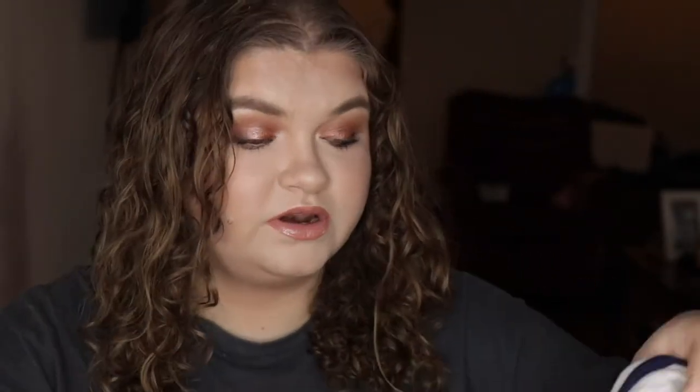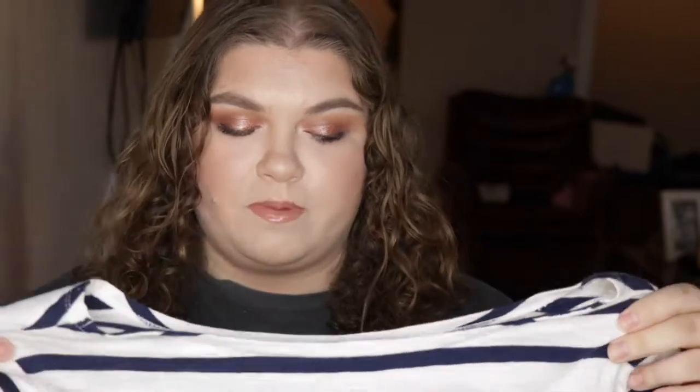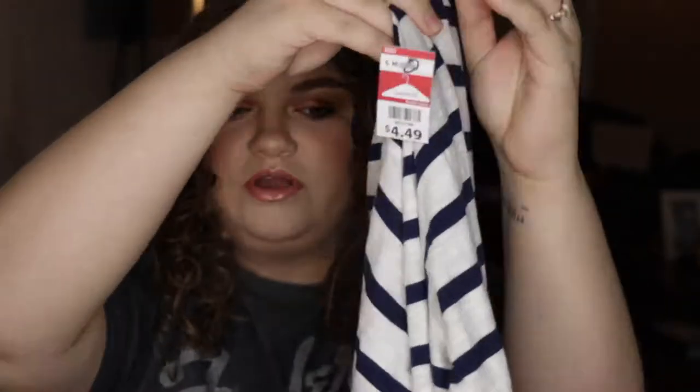My favorite clothing brand is probably Old Navy because their stuff fits me really well, it's really casual and cute, and you can find really simple clothes without a bunch of weird stuff on them. So this one is originally from Old Navy — it's white with a blue stripe, a full-length long sleeve, and it's also an extra large. I think this is really cute and I can wear it under a vest, with jeans, or even with shorts in the summer — it's so lightweight, I'd just roll the sleeves up.